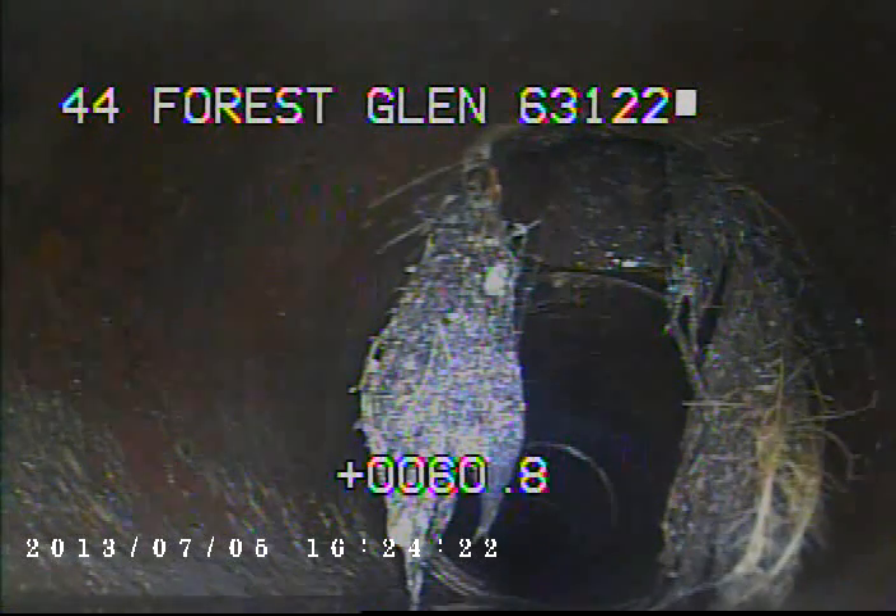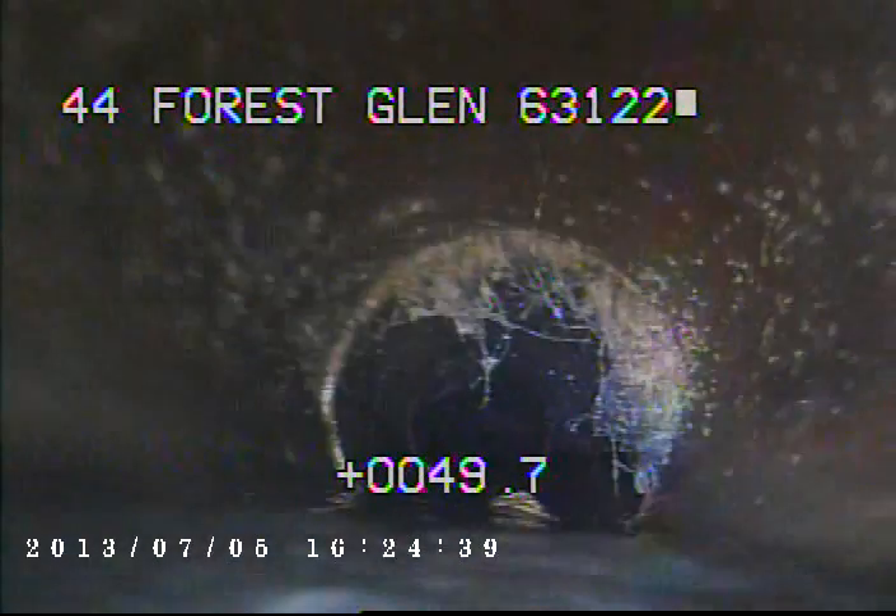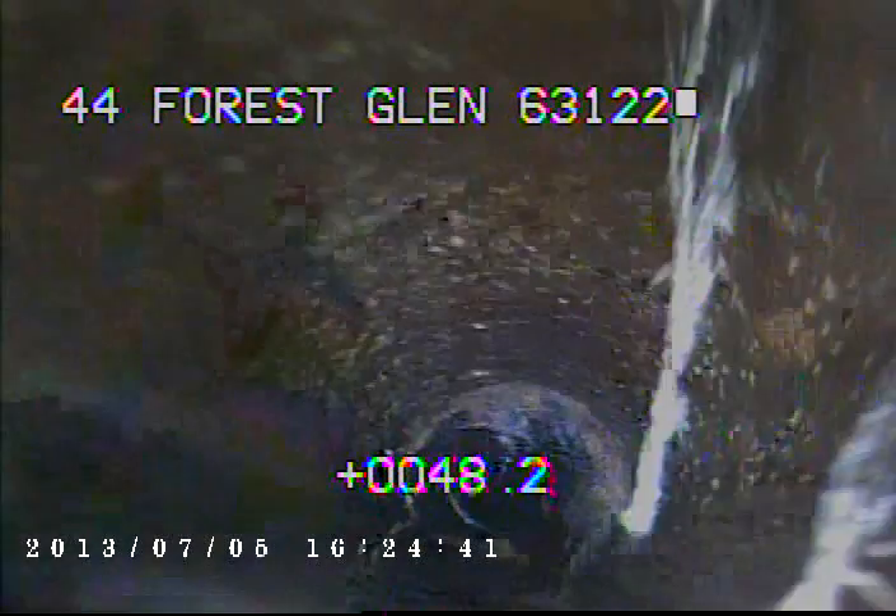Right here there's a little bit of tree roots. We also have another connection coming in at the top of the pipe. Right here you can see the camera's going into the water again.